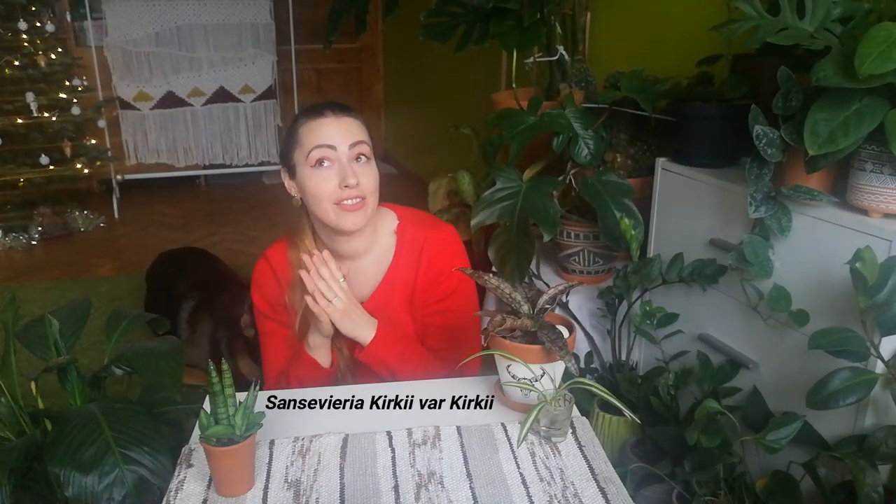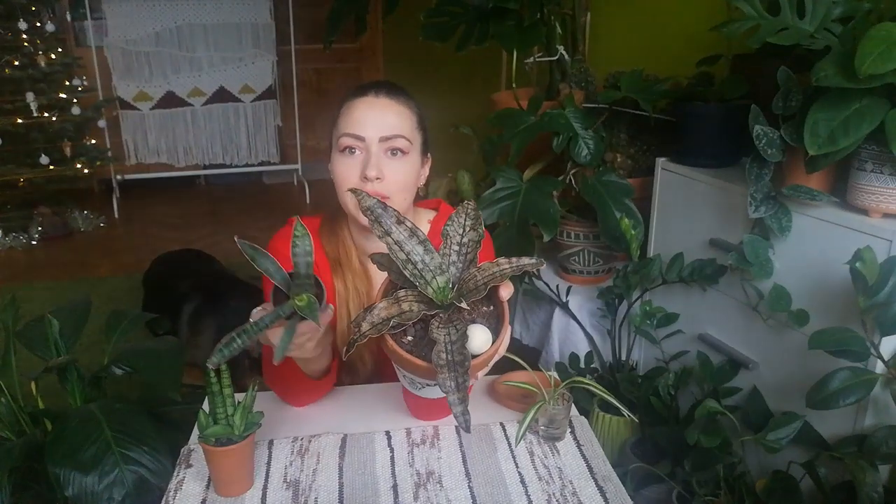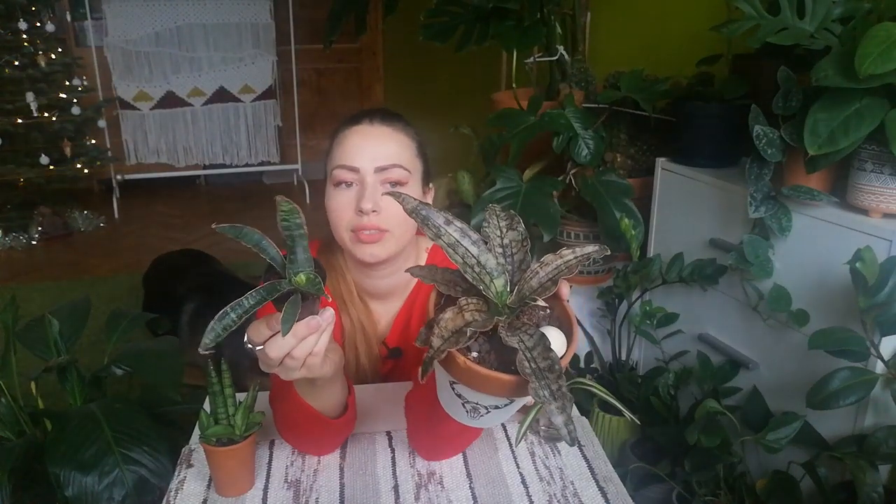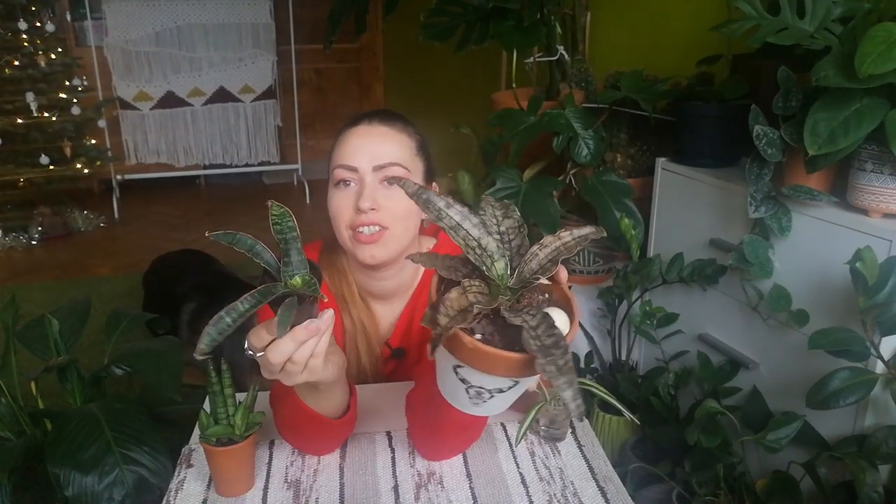The next plant I bought is a cousin of this one — it's Senecio Kierkei versus Kierkei, it will be on the screen. It's still a small baby and it looks like half of a star. In some years, maybe this summer, I hope it will look closer to the other one. This one is more green and this one is more copper tone, brownish — they're cousins and I just love the shape.